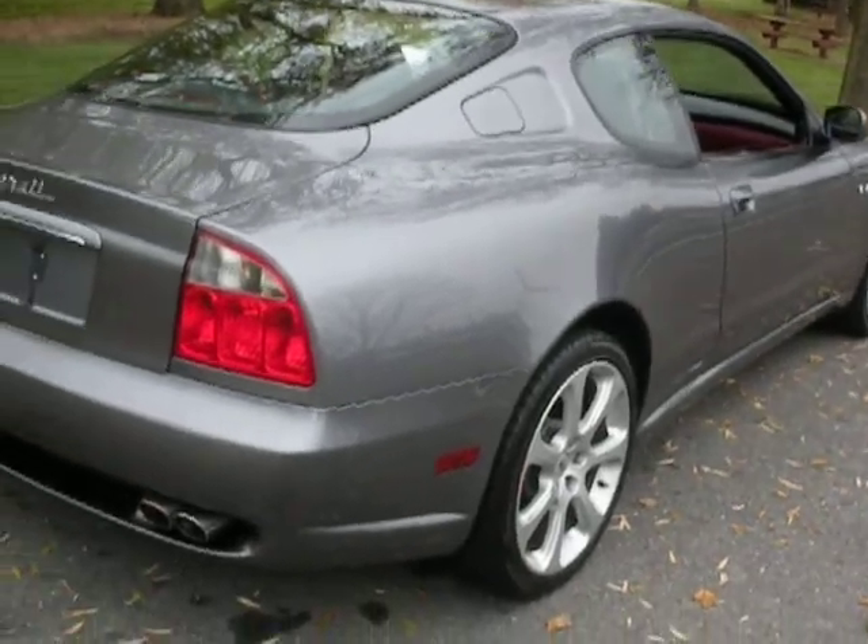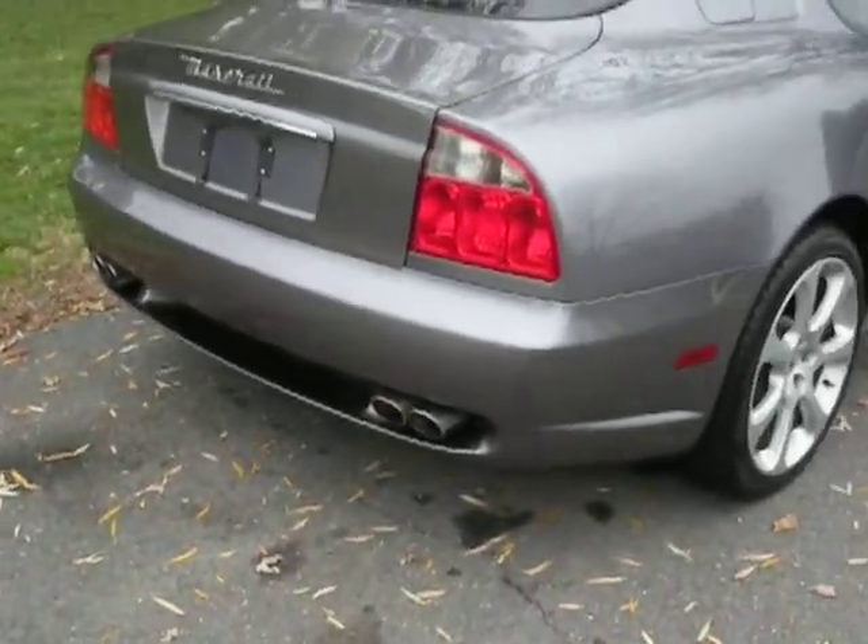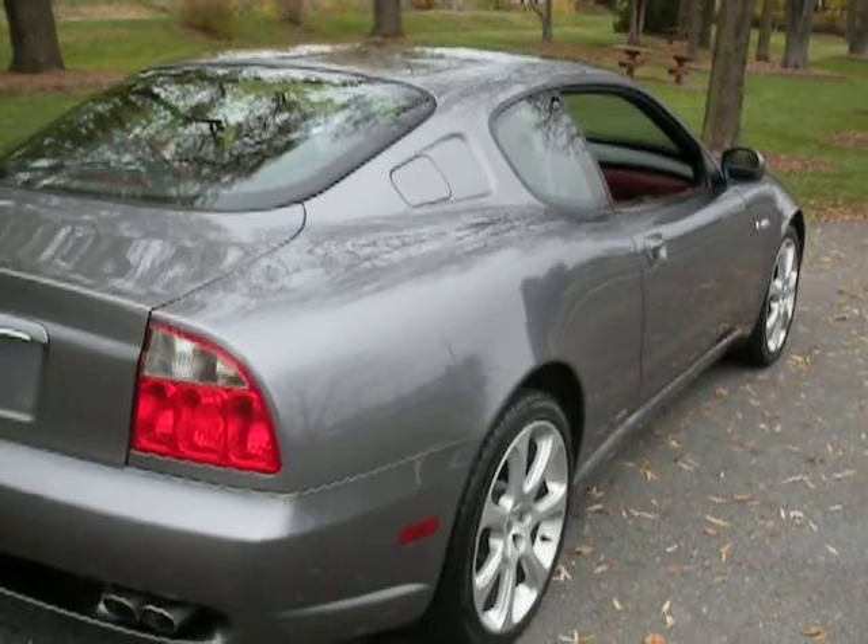This is a car for under $30,000. It has an awful lot of show for that.